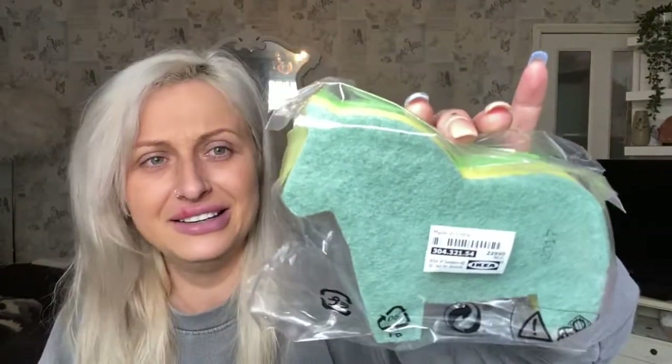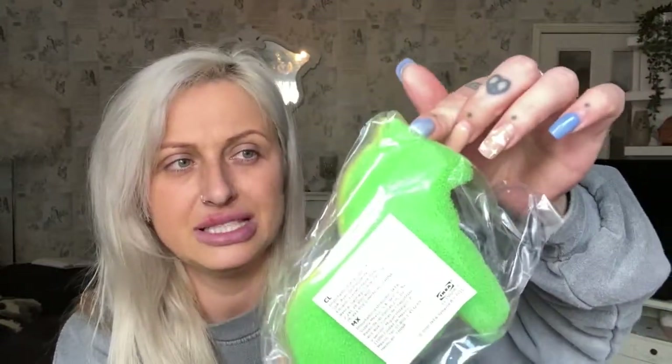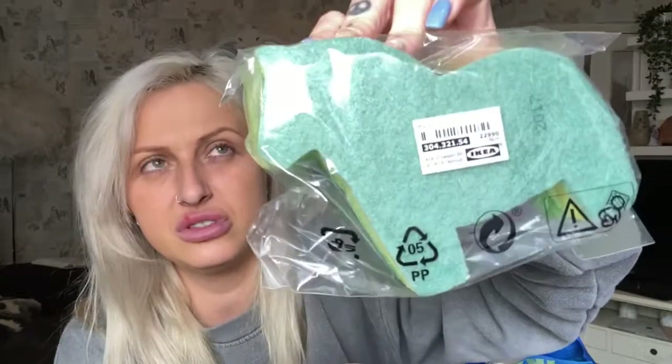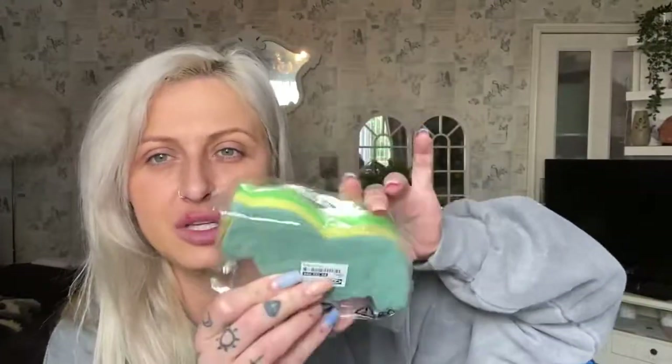While queuing — because the queue was absolutely enormous — I picked up this little guy and I absolutely love it. It's one of my favorite purchases. It's a little horse or donkey scrubber. I think it was about 90p to £1. I'm going to keep it all wrapped up nicely for the new house.